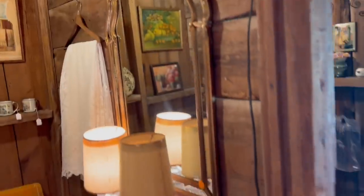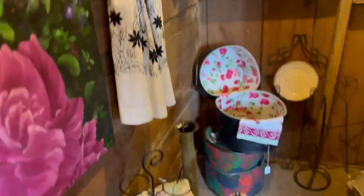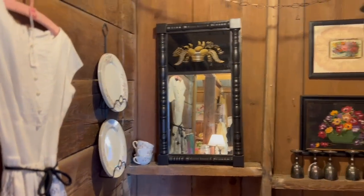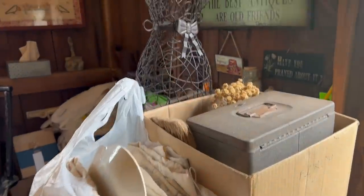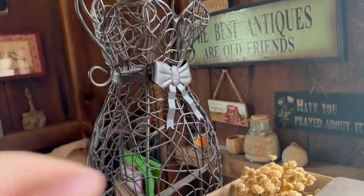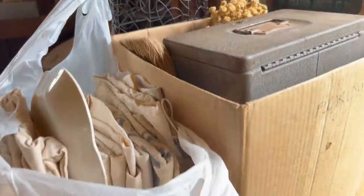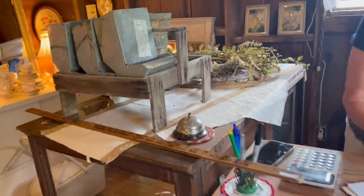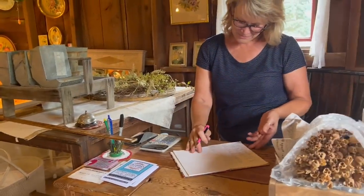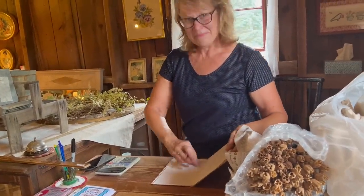I thought this mirror was gorgeous. All right you guys, I'm getting ready to load up. Look at this dress form — you know how I love dress forms. I have these all filled, and this is all mine too. I have more outside. So thank you for letting us tour your little shop — thank you.